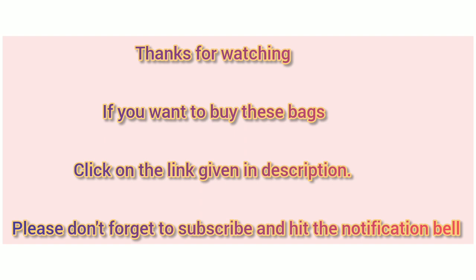If you want to buy these bags, click on the link given in the description. Please don't forget to subscribe and hit the notification bell.